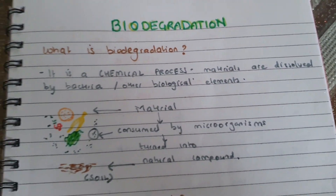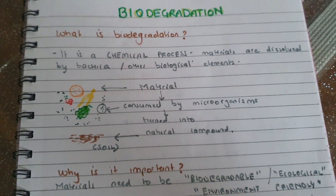Hi everyone, welcome back. I hope you all are doing well. Mommy, what are we learning about today? I really want to know. Okay, I'll show you. So today we are going to learn about biodegradation. Do you want to take a guess, Prisha — what is biodegradation?